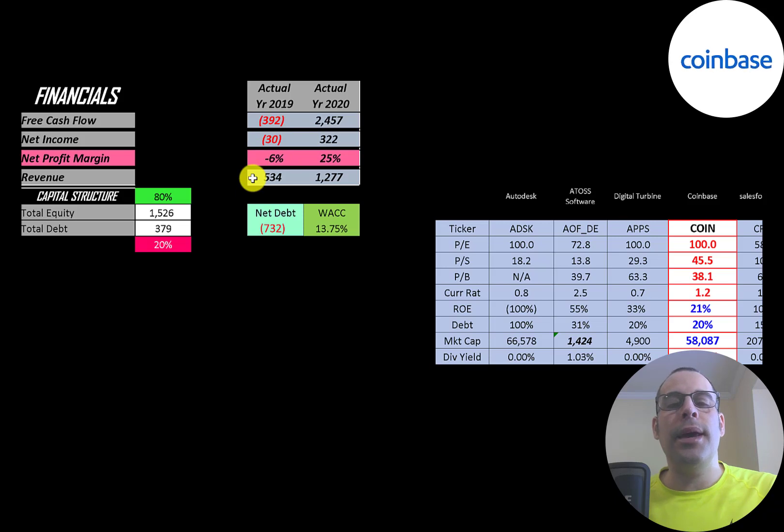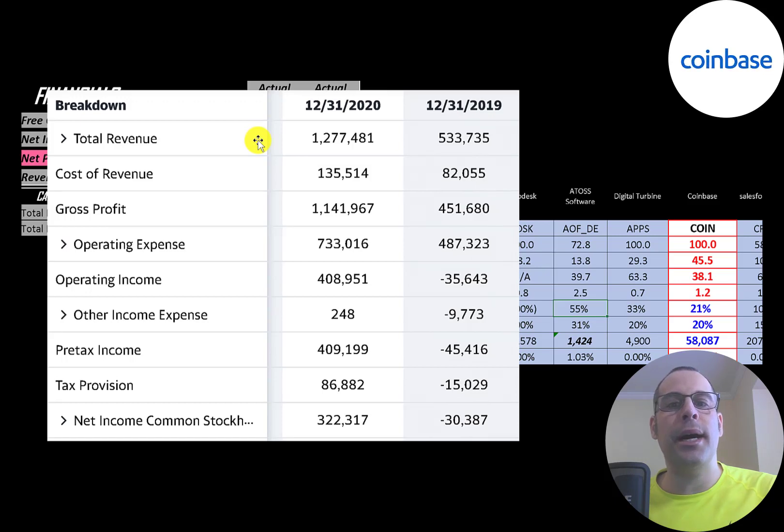Revenue is the sales for the company, and that more than doubled from half a billion to 1.3 billion. This is the company's income statement. The top line is revenue. Below that is cost of revenue — expenses directly related to generating the revenue — and the difference is their gross profit, which was 1.1 billion in 2020. Below that is operating expenses, such as marketing expense. Then operating income, which was negative in 2019 and over 400 million dollars in 2020. Below that is other income and expenses, and the bottom line is net income — over 300 million in 2020, negative in 2019.